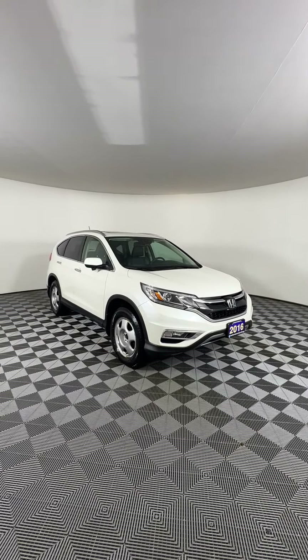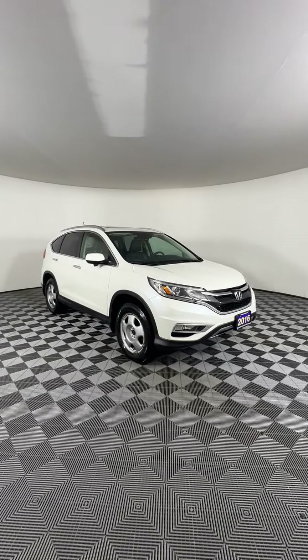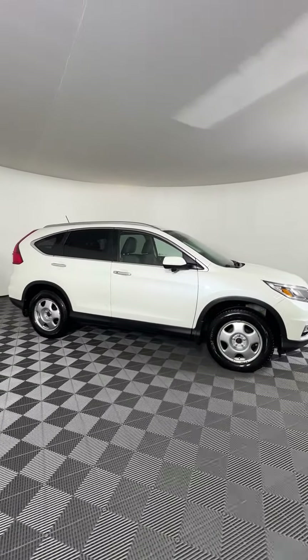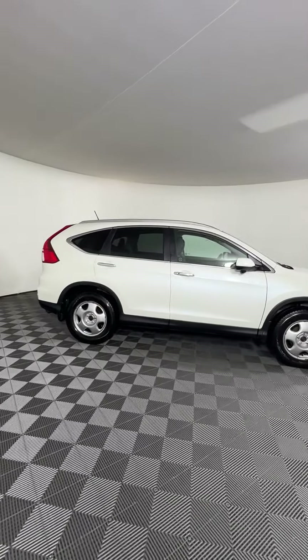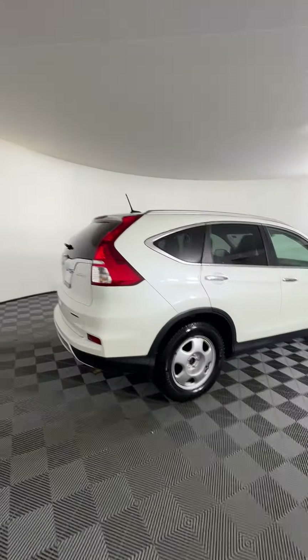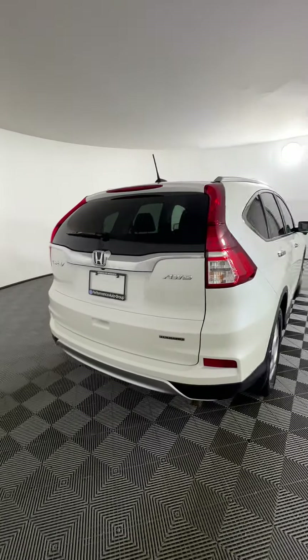This is our 2016 Honda CRV Touring here at Hyundai of Muskoka. This one has a 2.4-liter four-cylinder engine that gives about 185 horsepower and 7.4 liters per 100 kilometers on the highway. It also has a CVT transmission and is all-wheel drive.